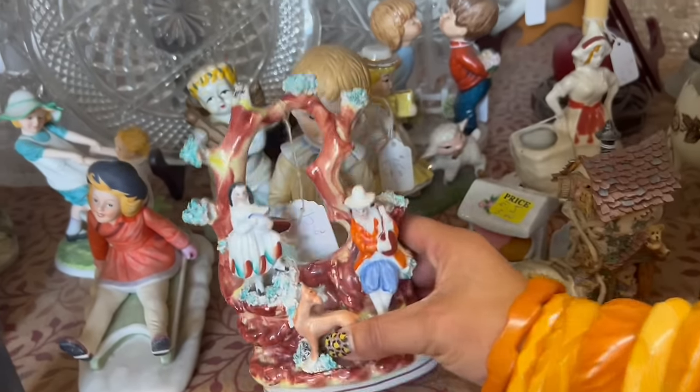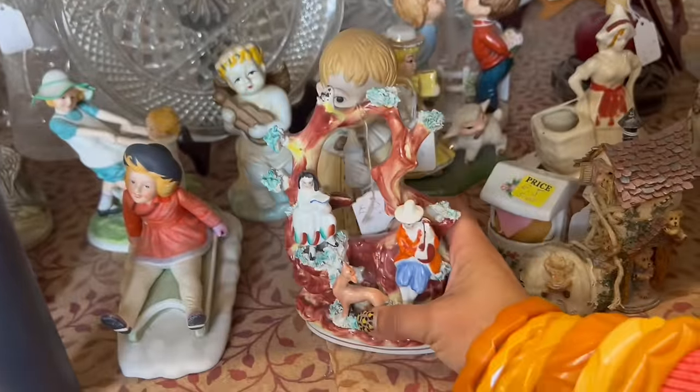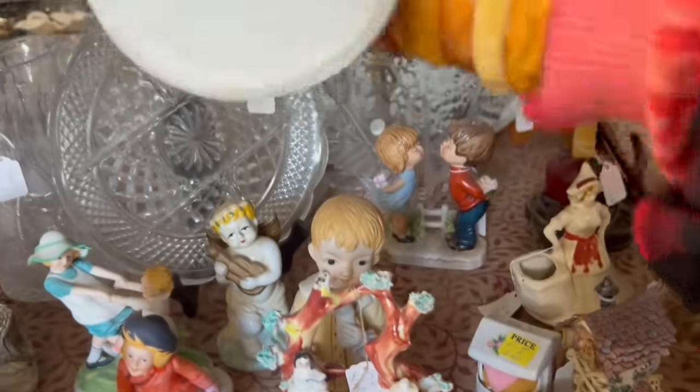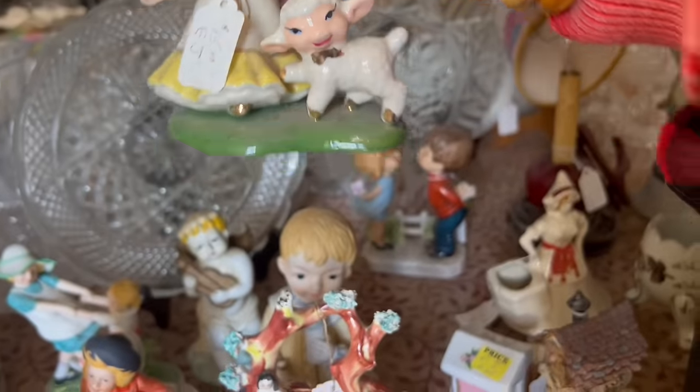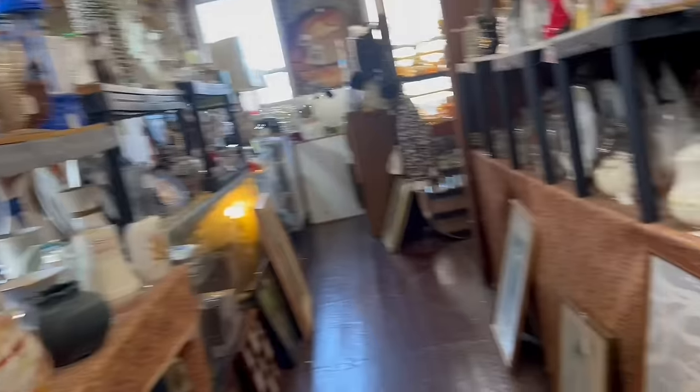A couple of really interesting things here. I don't know — that doesn't feel right. It feels like it might even be a repop. This is amazing — this figurine. $15. It's got some wear too. If it was a little bit less I would do it. It's kind of a hit-or-miss item, if you ask me.